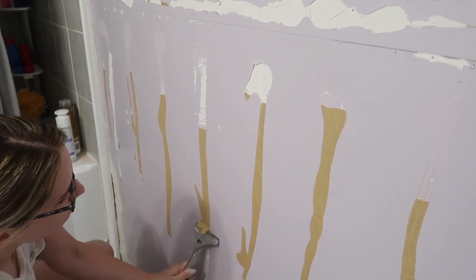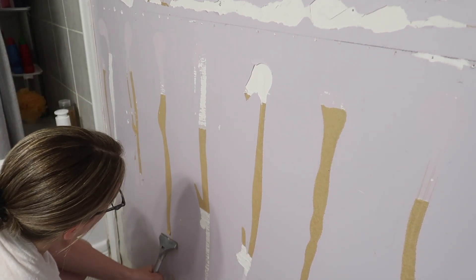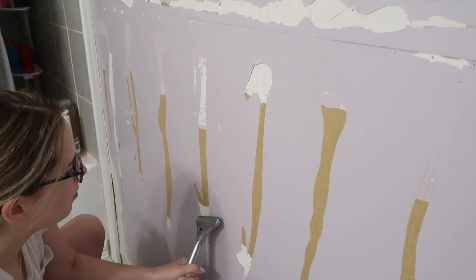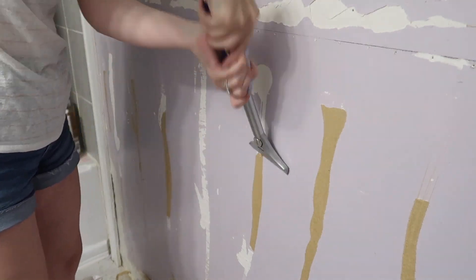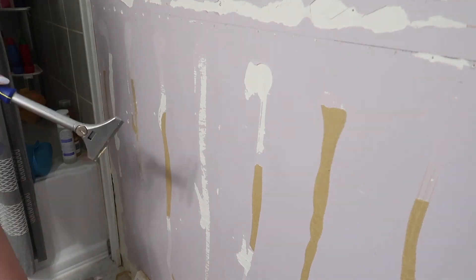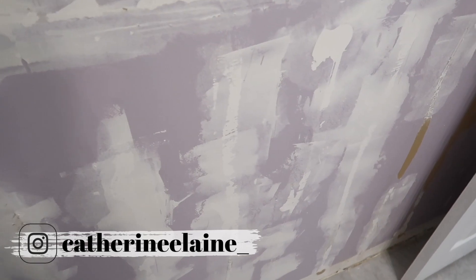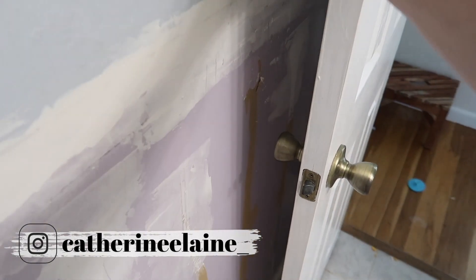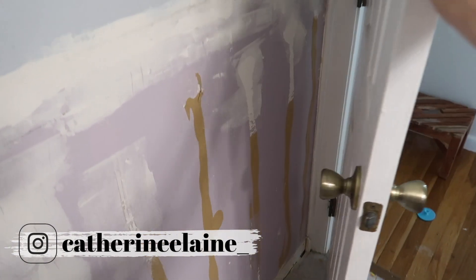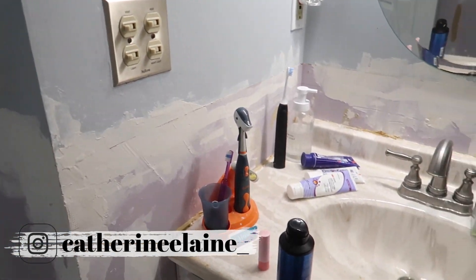The first thing that we did was remove the beadboard or wainscoting, whatever you want to call it, and now we are working on scraping all of the glue off of the wall. This was very tedious and frustrating — we tried a bunch of different tools and found that a wall razor worked the best, but it still was not great and it took a really long time. As I was going, I was using joint compound to fill in all of the holes on the wall and try to smooth it out. This took days and days of work because I just don't have a lot of free time.